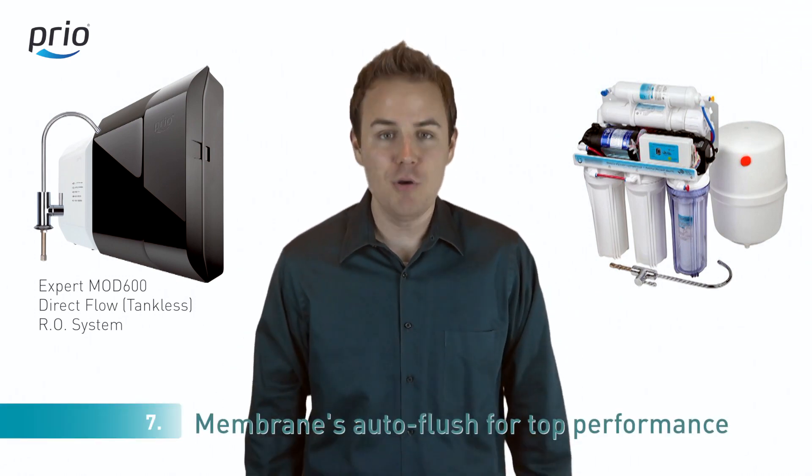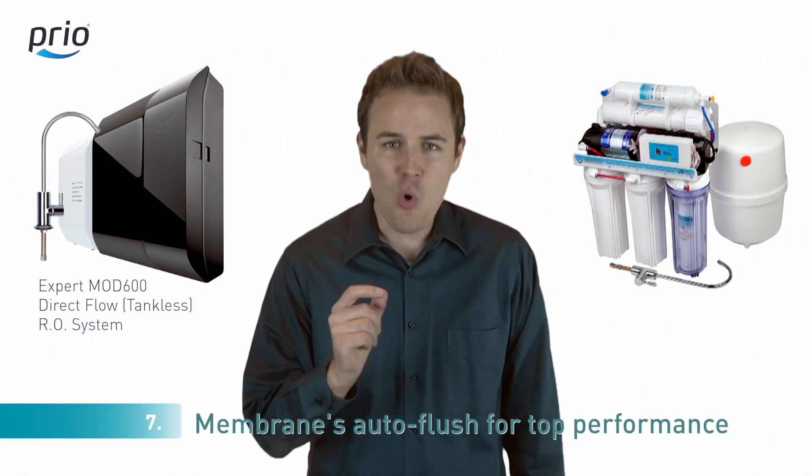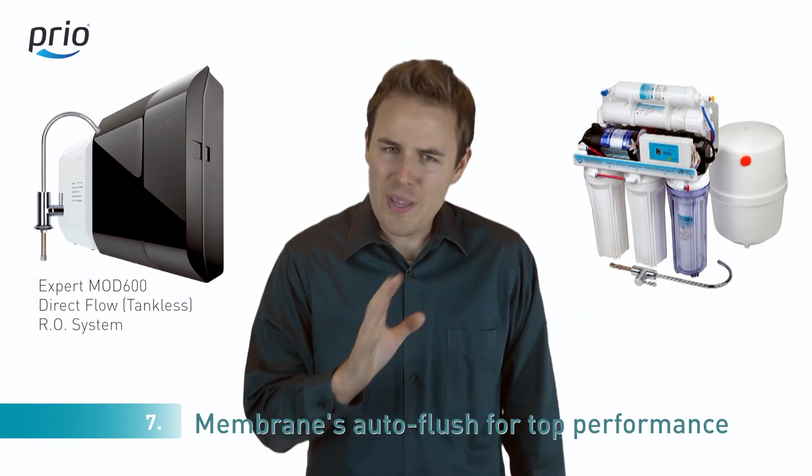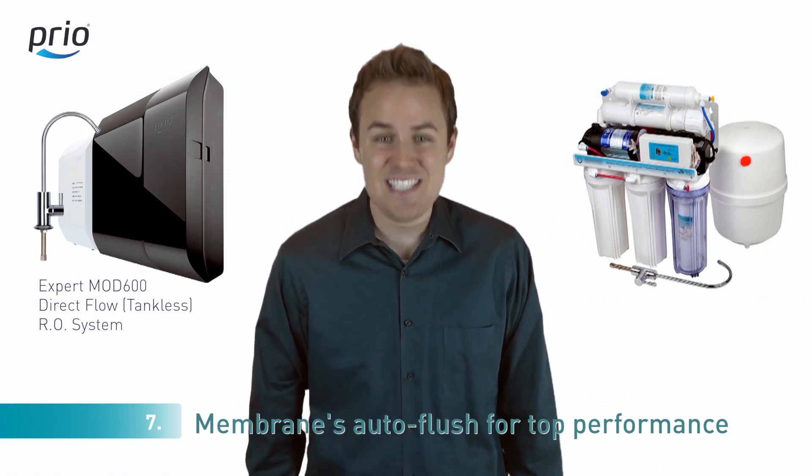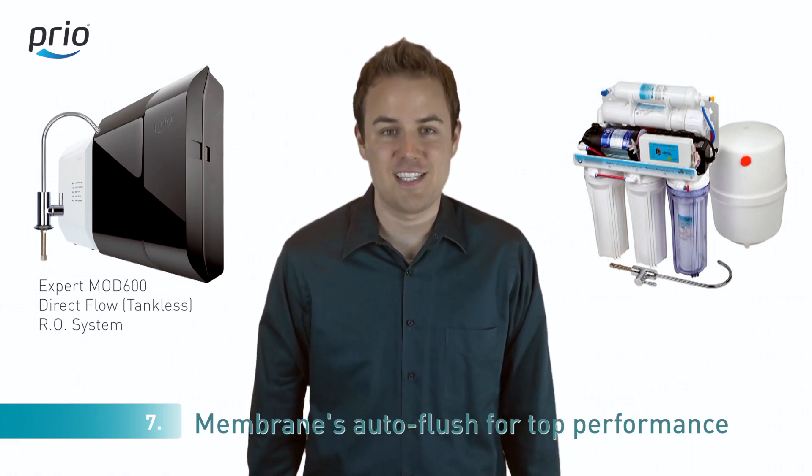Number seven: most reverse osmosis systems don't automatically flush the membrane. We have an innovative auto-flush regimen for 18 seconds after each turn-off of the faucet.